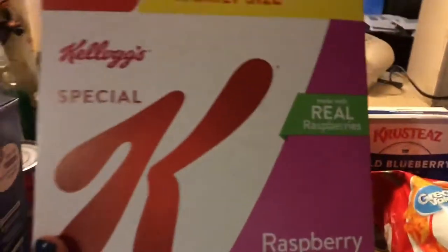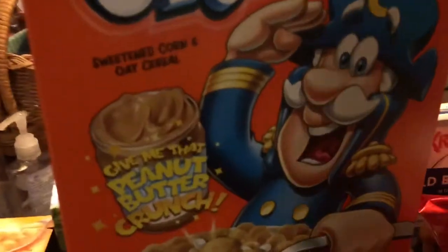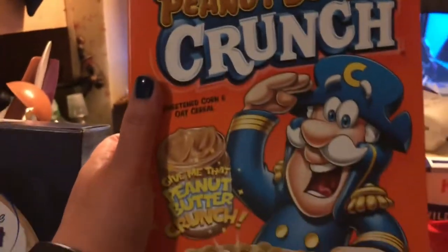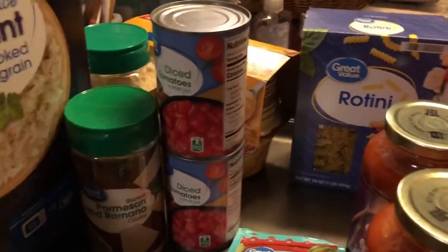For me, some raspberry Special K, and that was three dollars and 88 cents. And for my boy, we got some Peanut Butter Captain Crunch for two dollars and 67 cents — that's his favorite cereal. And about 42 ounces of rice for $3.82.